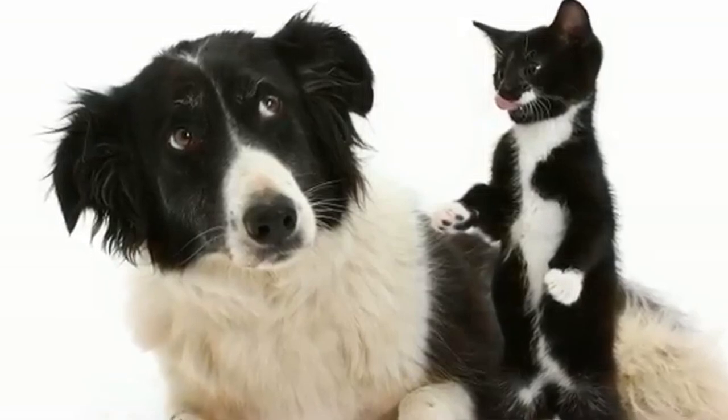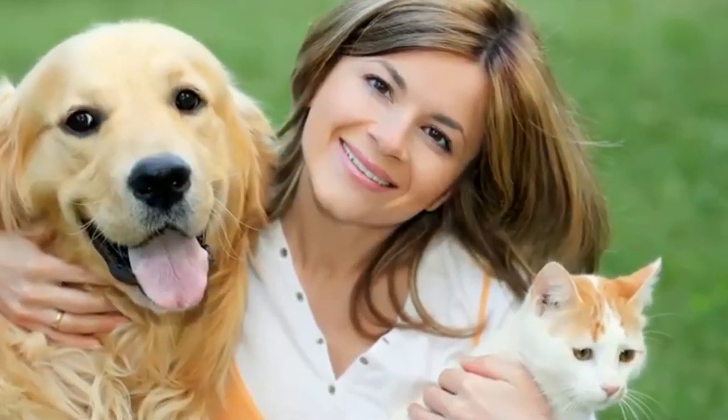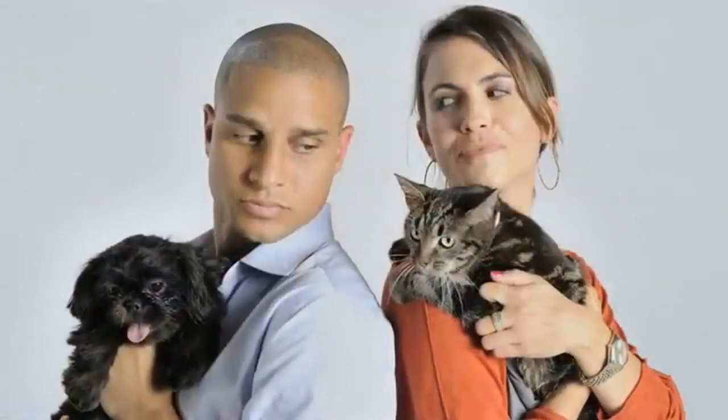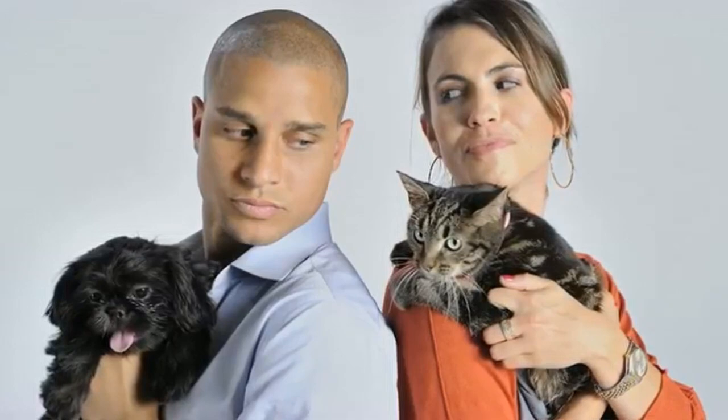Do you love both dogs and cats? Cats and dogs have always been among our favorite pets, wouldn't you agree? In order to ensure you get a dog that will get along well with your cat, you should take a look at this list of top 10 dog breeds that get along best with cats, especially the number 1 breed on the list.